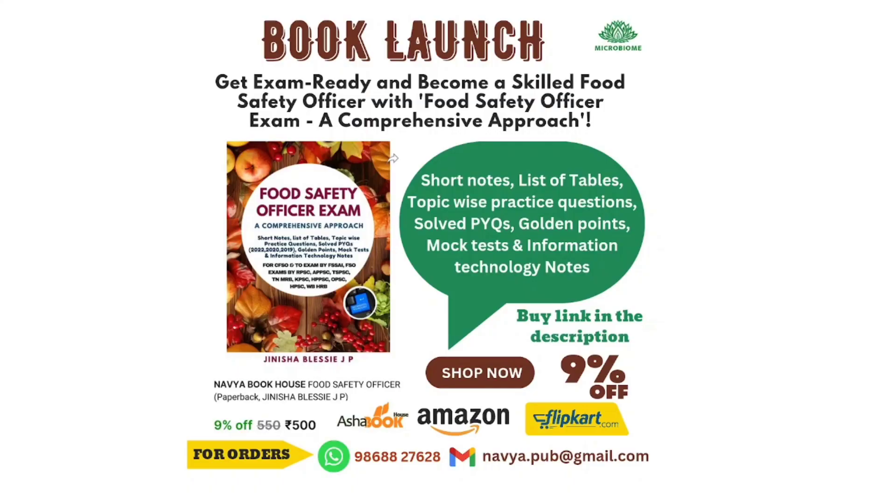Hello and welcome to our video on microbiome. We are happy to announce that our book 'Food Safety Officer: A Comprehensive Approach' has been published. This book will be helpful for those who are preparing for food-related exams such as food safety officer, food analyst, and technical officer.